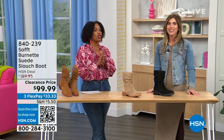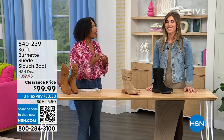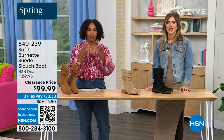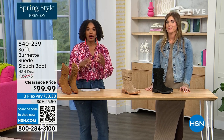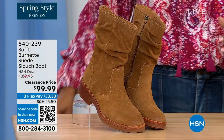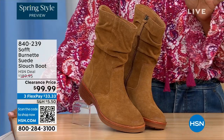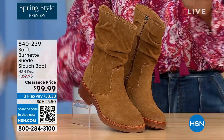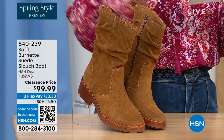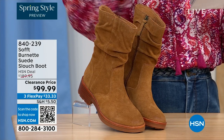Welcome back — we're talking shoes and Soft, a fantastic brand nearly 100 years old. They really make shoes with comfort in mind as well as style and quality. What you're looking at right here is called the Burnett — it's a suede slouch boot. We don't have a lot of these left. This color is called Brandy, and this color all evening has been going first, so keep that in mind as you're shopping.